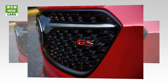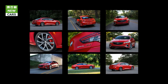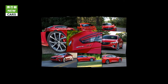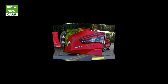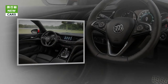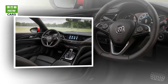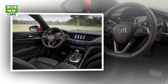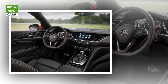The Buick Regal GS is the highest performance expression of the 2018 Buick Regal Sportback. Other Regal Sportback models offer a standard 2.0T engine and sleek new design at a starting price of $25,915, approximately $2,000 lower than the 2017 Regal. Buick unveiled the 2018 Regal GS – the performance version of the midsize Regal Sportback hatchback – which goes on sale later this year. The GS gets a new V6 and a starting price of $39,990.